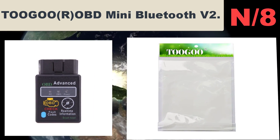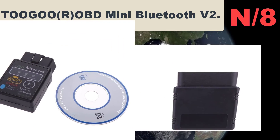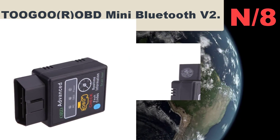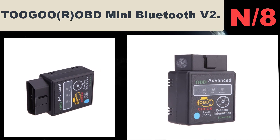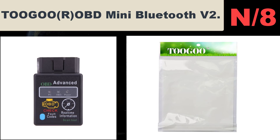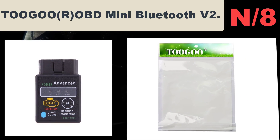Number eight: TOOGOO OBD Mini Bluetooth V2. This mini car Bluetooth diagnostic scanner works on Android, Torque, and PC with the latest software version V2.1 and hardware version V1.5. It reads diagnostic trouble codes, both generic and manufacturer-specific, and displays their meaning.